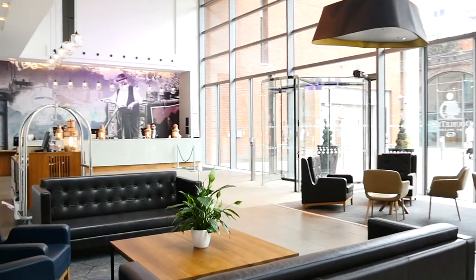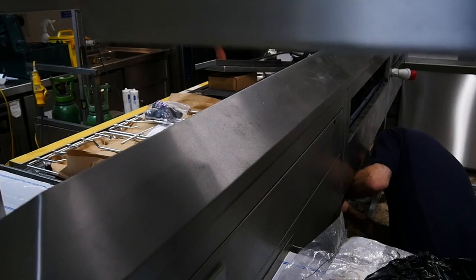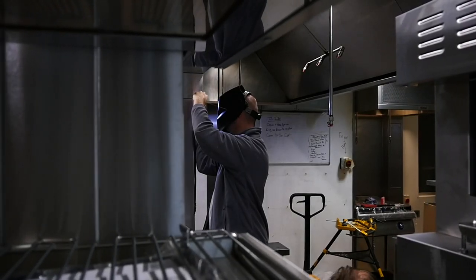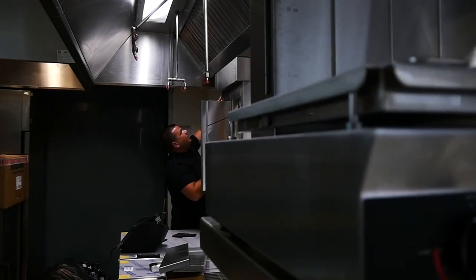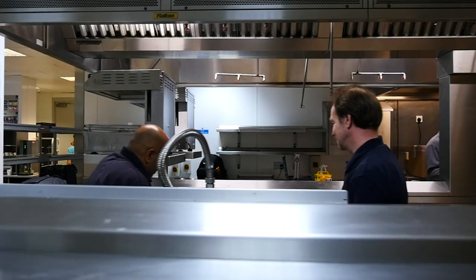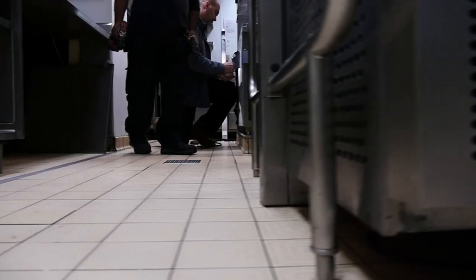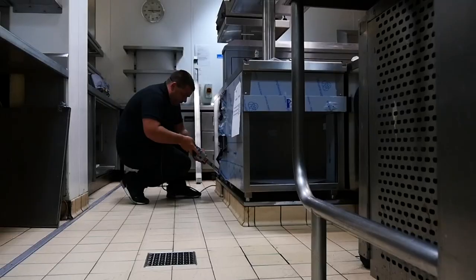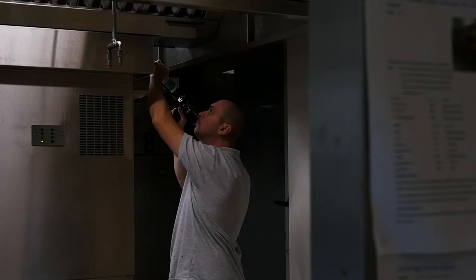The kitchen refurb is clearly a challenge for any hotel, and when someone says we're going to take the kitchen away for four days, that's a real concern in terms of planning. What was really important for us was understanding firstly how the operation would work — when we had access to those spaces and when we didn't — and ultimately ensuring the equipment going in would be fit for purpose going forward.